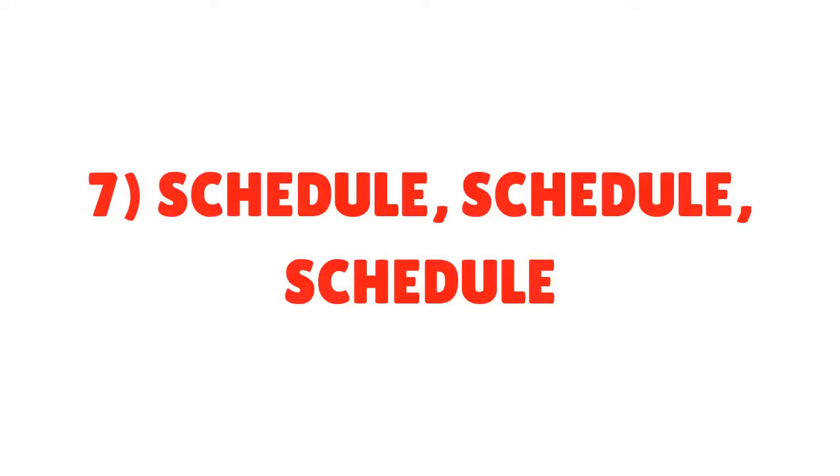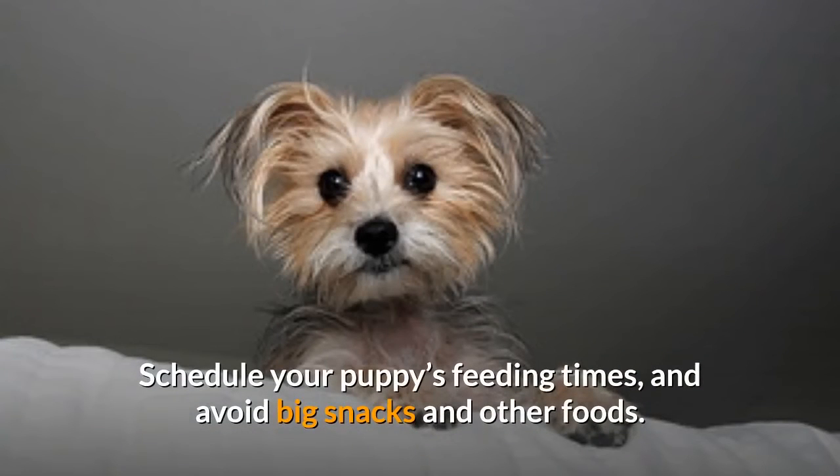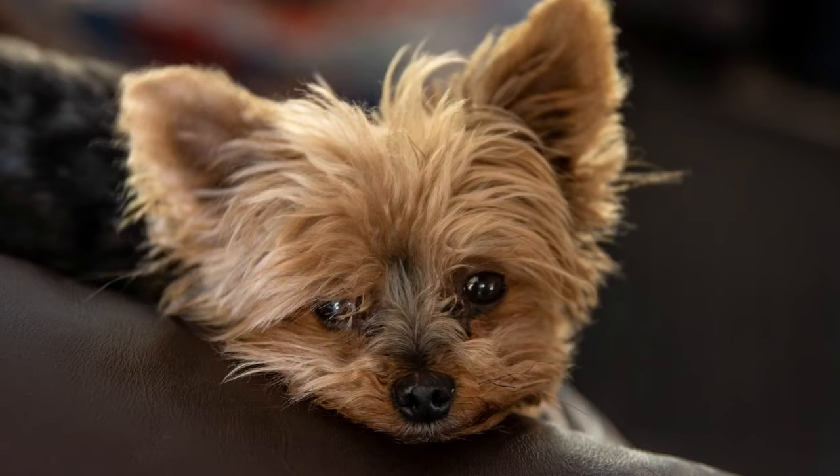Tip 7: Schedule, Schedule, Schedule. Just like human babies, puppies also need a regular schedule. Schedule your puppy's feeding times and avoid big snacks and other foods. Small dogs have a small stomach, and a little bit of extra munching can get in the way of your potty training.